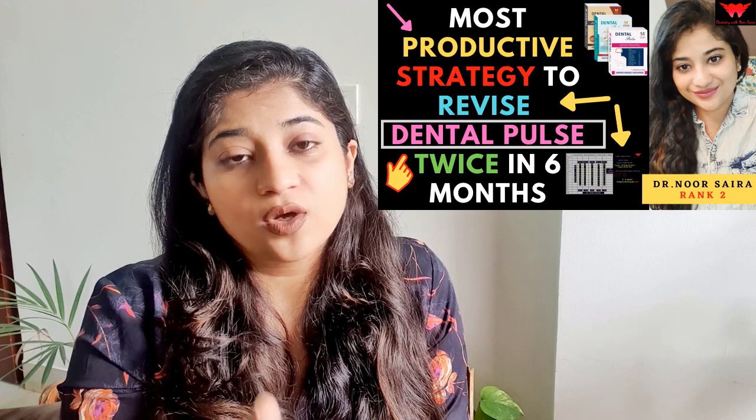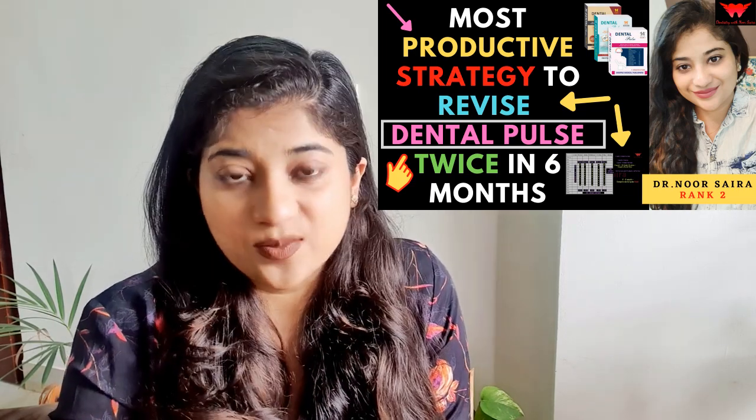It's very important to finish Dental Pulse at least four times before your examination — that's how I did it. You also have to revise Dental Pulse twice in the last six months — that's the basic minimum. I've made a complete strategy and schedule for how to revise Dental Pulse twice in the last six months, point by point, in an entire video which I will link here.